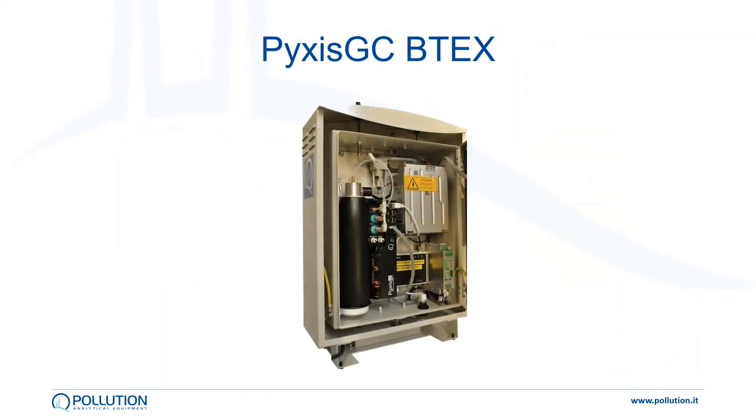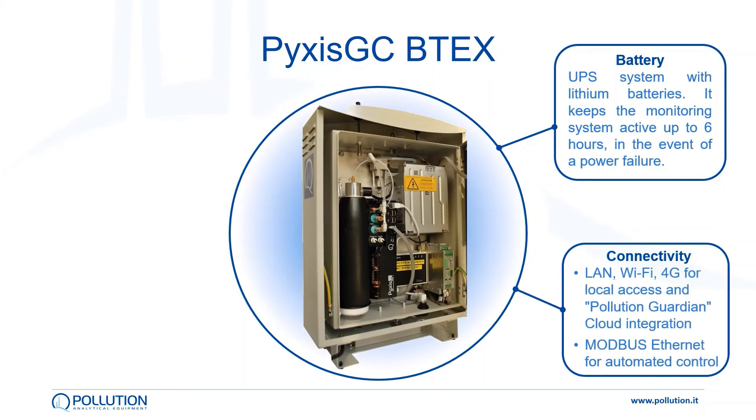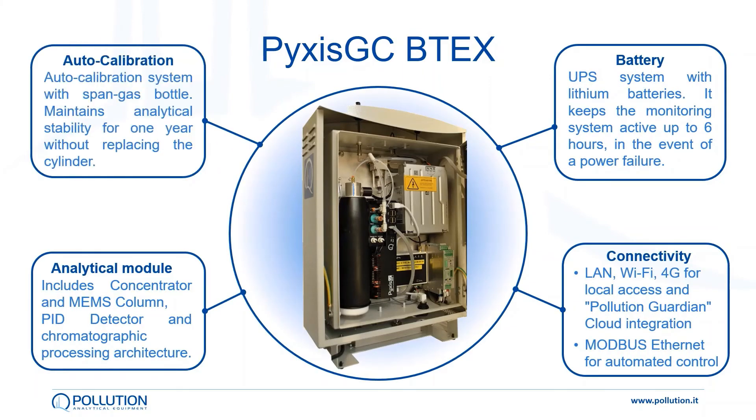The analytical core is mounted inside a waterproof stand-alone cabinet that can be put in the field and left there as long as the monitoring is needed, with very little or no maintenance. Inside the cabinet there's also space for the auto-calibration system with a span gas bottle, a UPS system with lithium batteries, and the connectivity pack with LAN and 4G for local access to the cloud, and Modbus Ethernet for automated control.